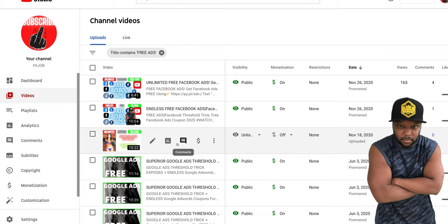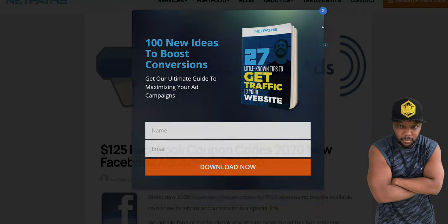We're going to go over about $350 worth of free ad credits. When you stay to the end, I'm going to teach you how to 10x that — how to get 10 times that. So first of all, let's start with Facebook ads.